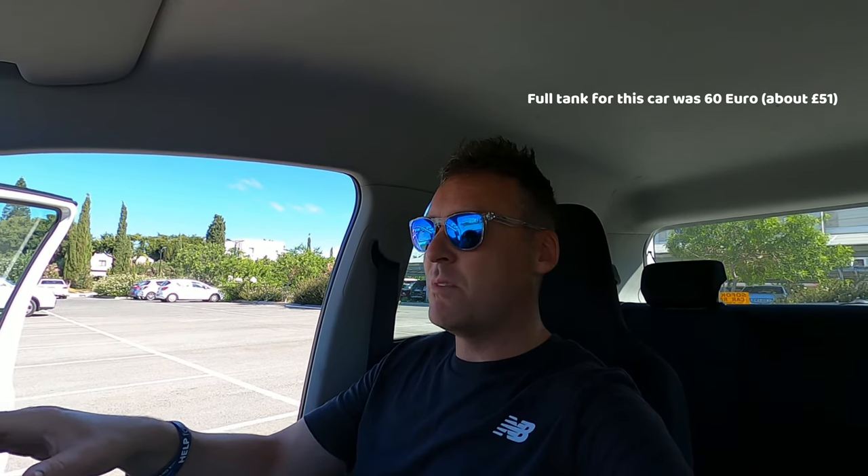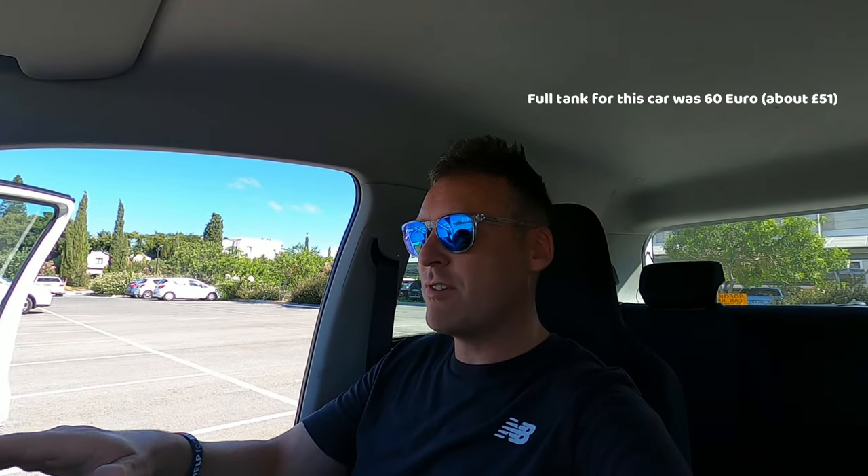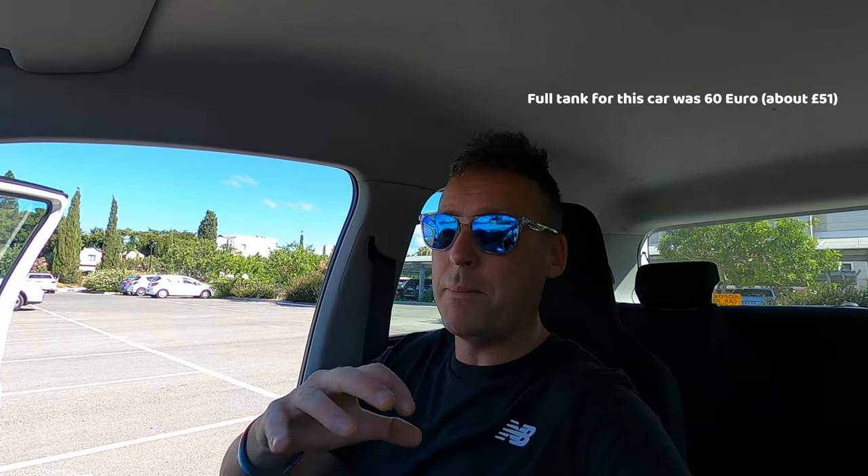A lot of people buy these cars for the MPG, and the MPG on this car is superb. A full tank will probably get you over 500 miles. Right now we've filled the tank and still have over half a tank left having covered 350 kilometres — and that's with four people in the car at all times. We can definitely see this vehicle getting to the 500-mile mark, possibly more without a full car. So if you're looking for a fuel-efficient car, this is definitely one to consider.